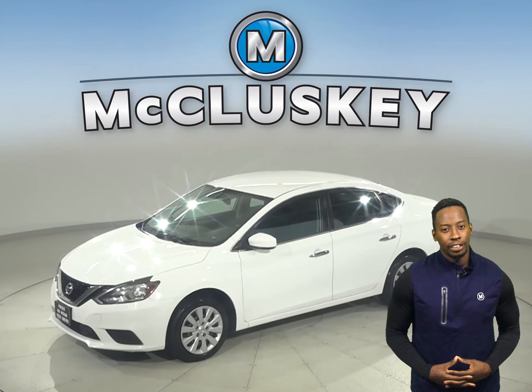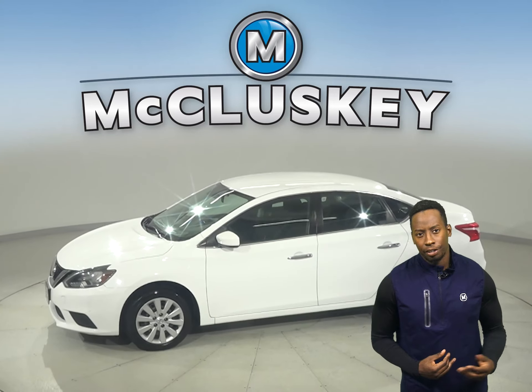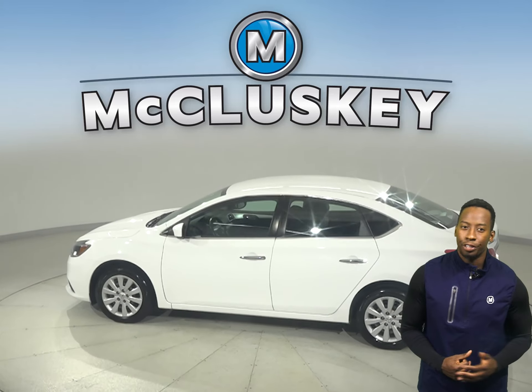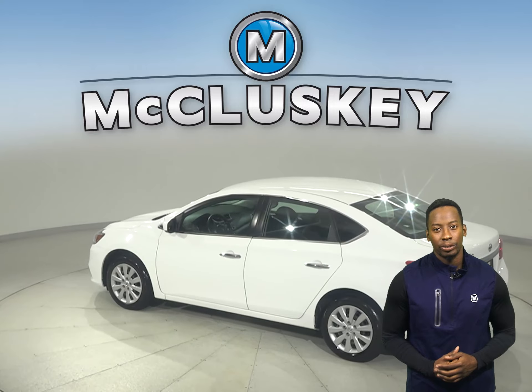This 2018 Nissan Sentra has 88,000 miles on the odometer. There is a hands-free Bluetooth integration system, remote start, a keyless ignition system, and steering wheel controls.